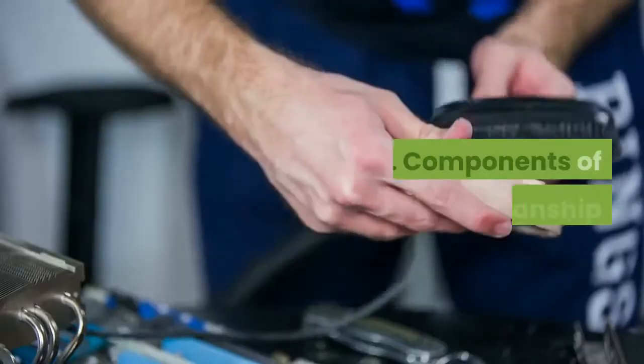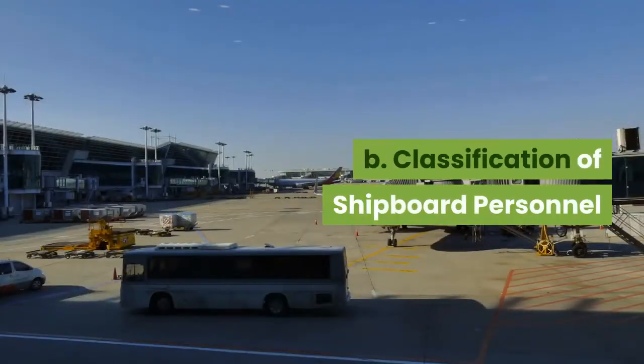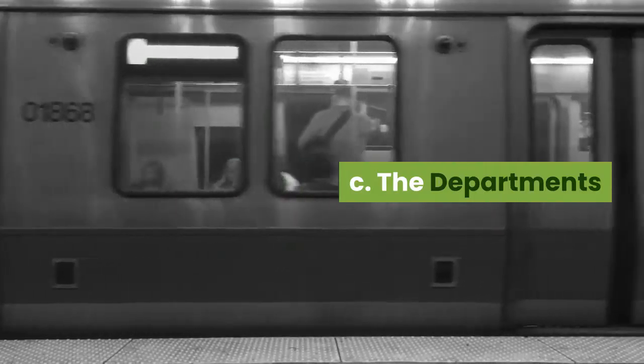Unit topics: A. Components of seamanship. B. Classification of shipboard personnel. C. The departments.